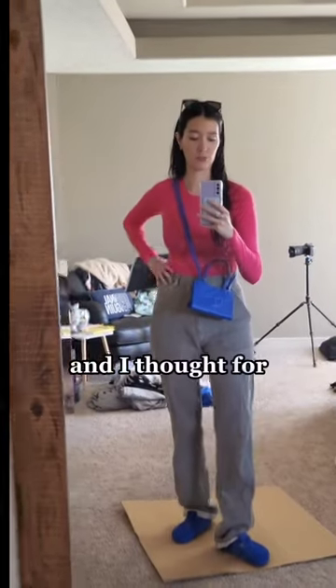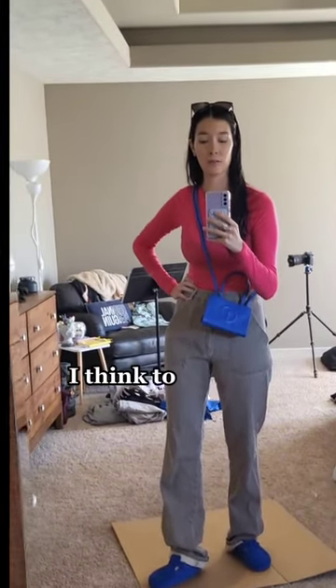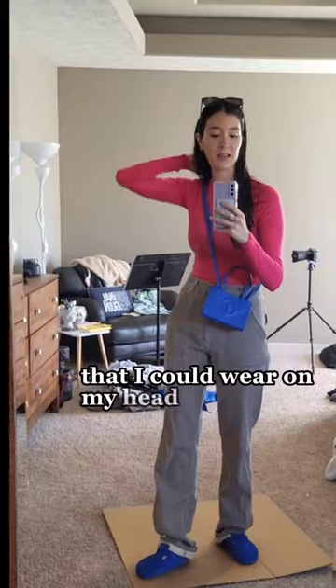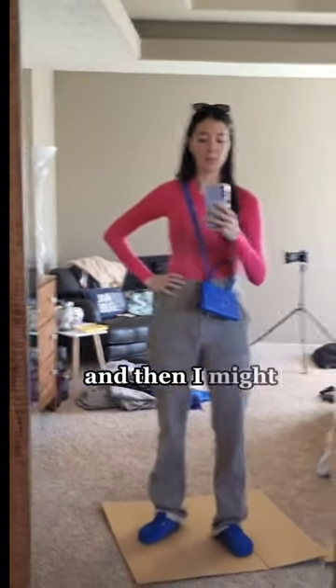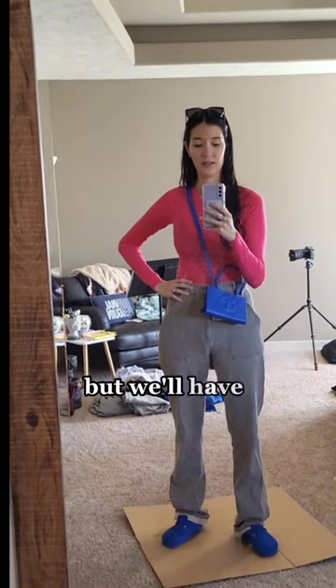I thought for sure I would go with my other option, which is much more neutral and in my comfort zone. But I kind of dig this. I think to complete the look, I have a cobalt blue beanie that I could wear on my head, and then I might be good to go. I don't know if it's warm enough to quite wear this without a jacket, but we'll have to see.